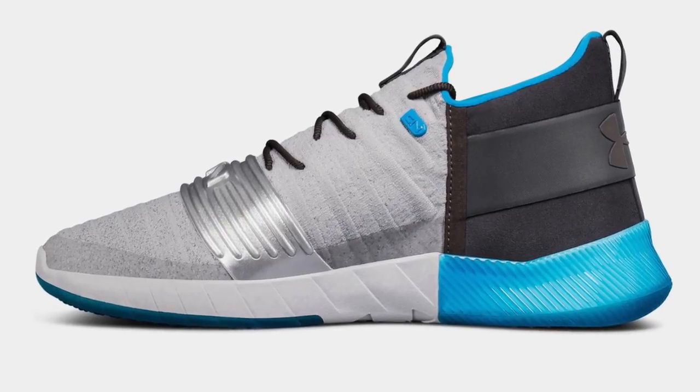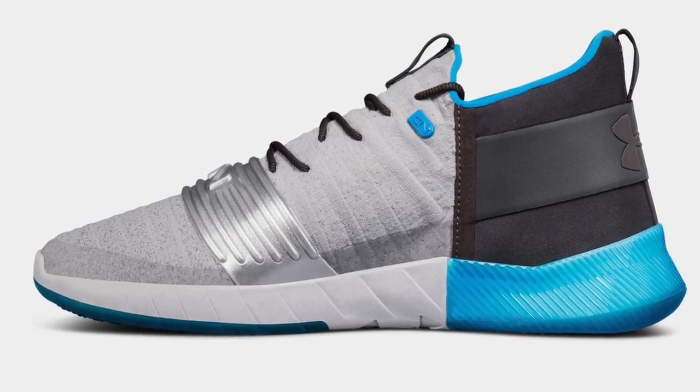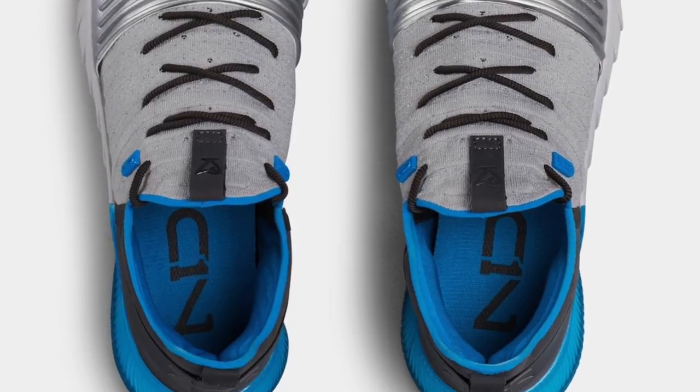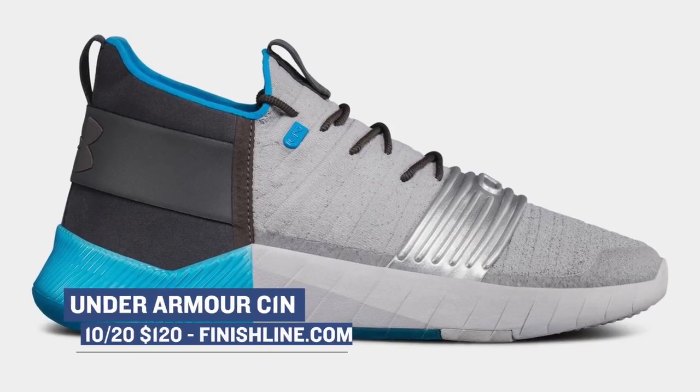If you're a Cam Newton fan and it's football season, this is the perfect time to get the Under Armour C1N. These dropped in several different colorways over the past couple of weeks, and this gray and turquoise colorway is dropping this weekend over at Finish Line — you can grab those for $120.